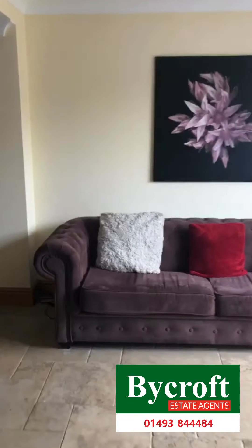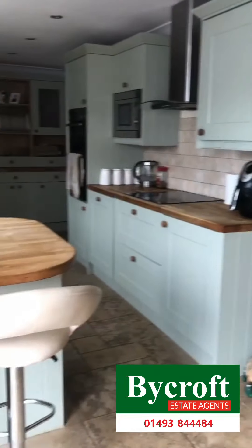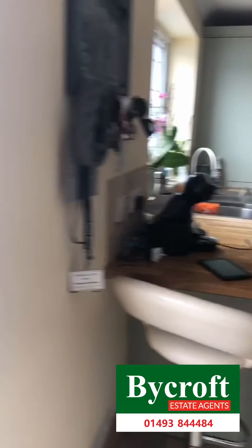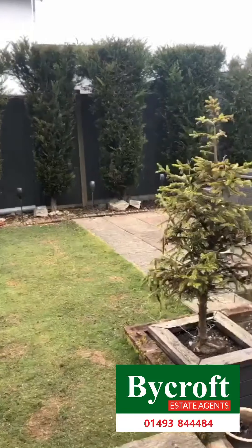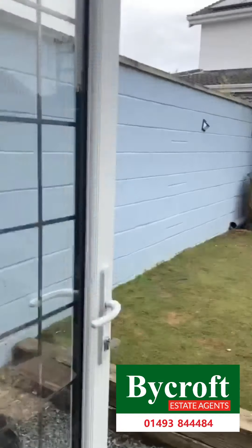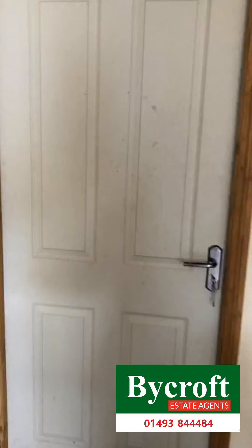From the kitchen we then have the dining room, with views out onto the garden. Just off the dining room we then have the garage.